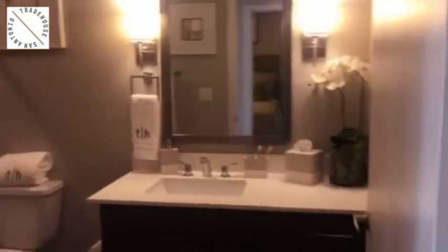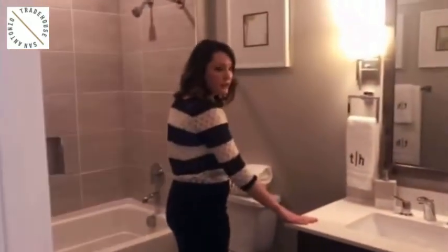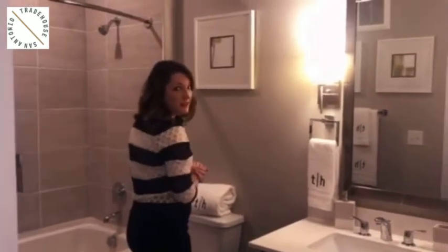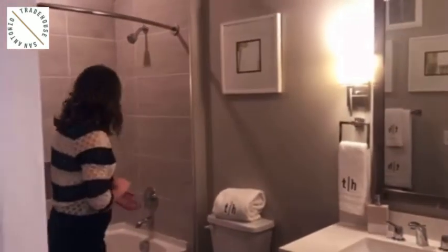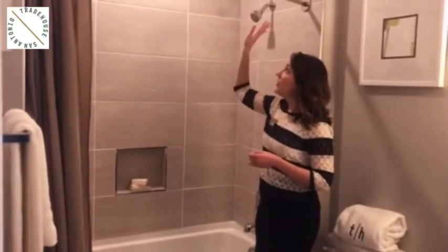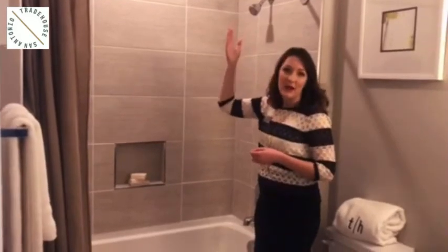In your bathroom, you're going to have the same white quartz countertop and espresso cabinets. You're also going to have these lovely custom sconces in here too. And we also have a Roman soaking tub. In the Roman soaking tub, you're going to have this lovely tile, rounded shower curtain, and lots of light in here as well.